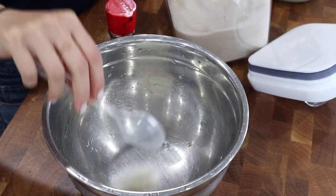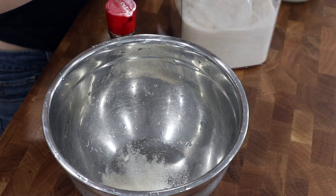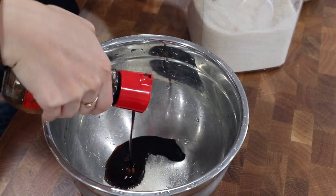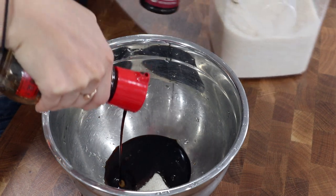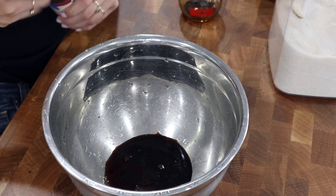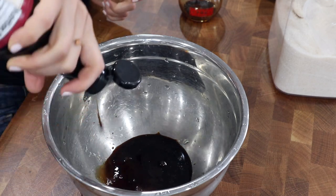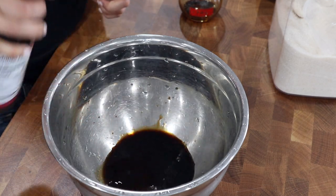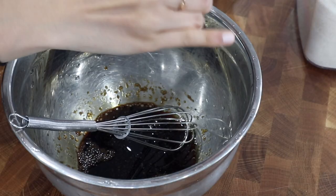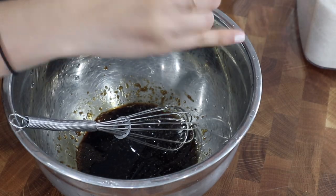Moving on to dinner, we are going to be having some grilled portobello sandwiches. I'm starting off by making a marinade for the portobello mushrooms. I have a teaspoon or so of sugar and I'm adding a couple of tablespoons of soy sauce. I'm also going to add about a teaspoon of Worcestershire sauce and then a little bit of minced garlic as well. I'm just going to whisk that together, and I also added some salt and pepper.